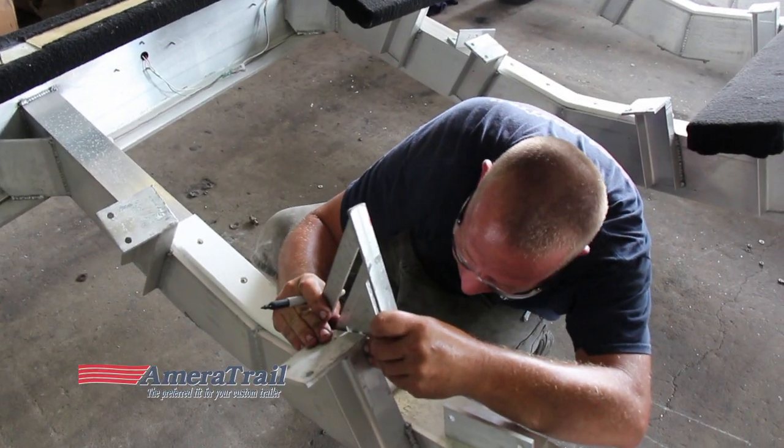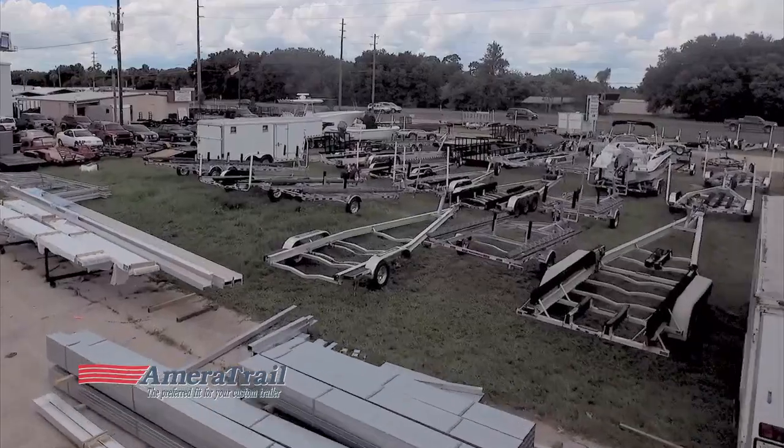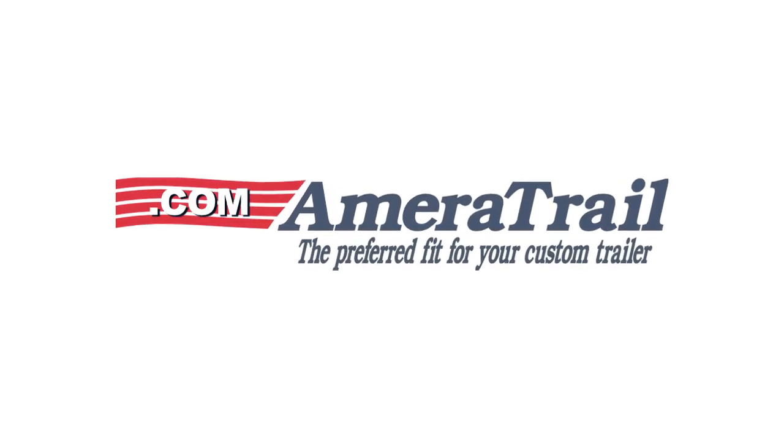With nearly 30 years of experience, both manufacturers and customers alike trust Ameritrail. Visit www.ameritrail.com today.